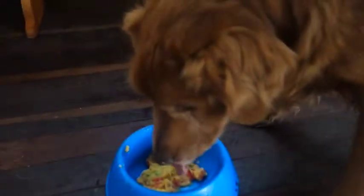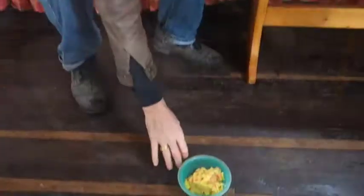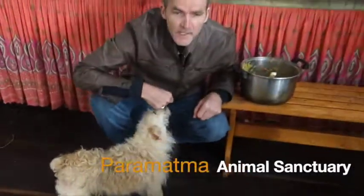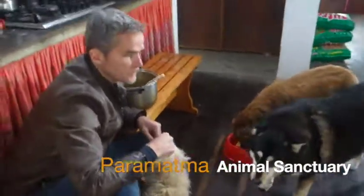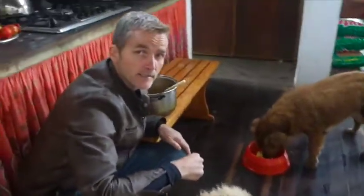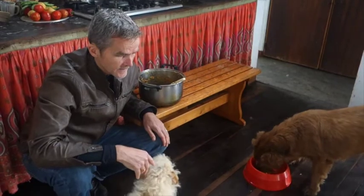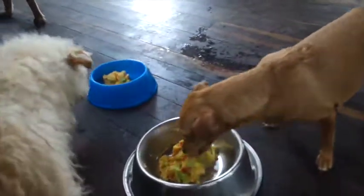And then we've got some for Prima — there you go, Prima, come on — made by the Food Jockey for some hungry dogs at Prima Animal Sanctuary. This animal sanctuary is looking after a variety of different animals, including cows. It's actually the only animal shelter in all of South America that protects cows — it's amazing. This is a good cause to support: potato salad for dogs.